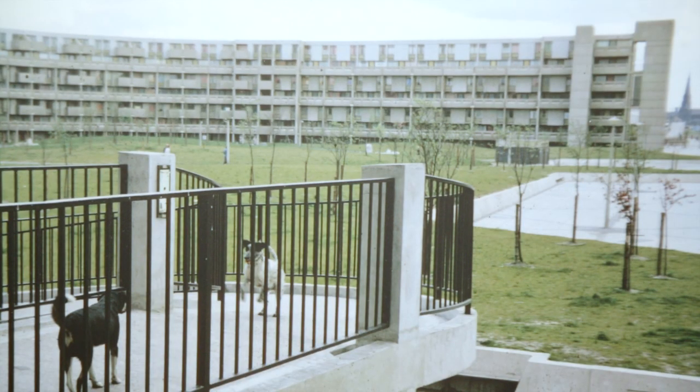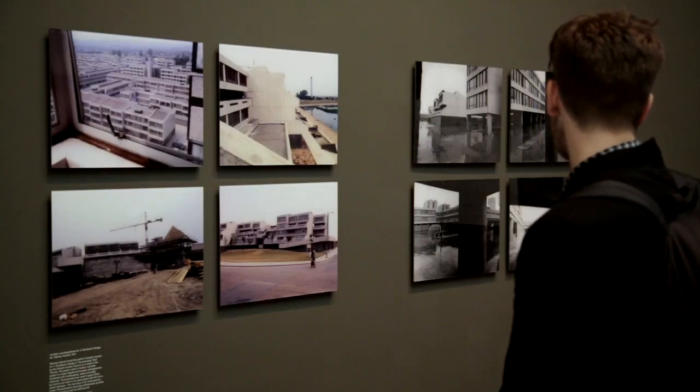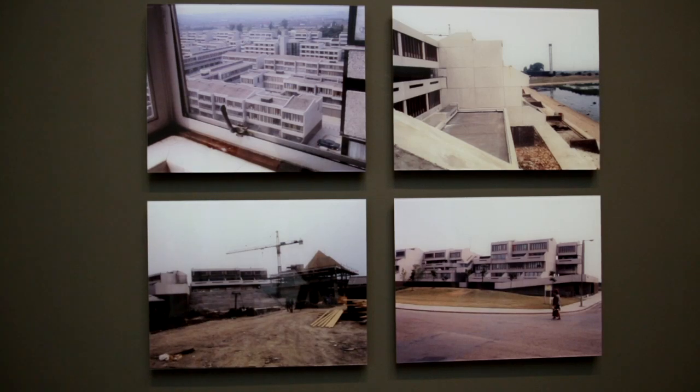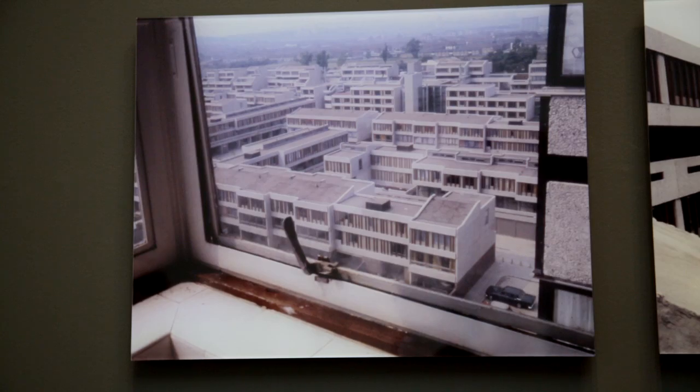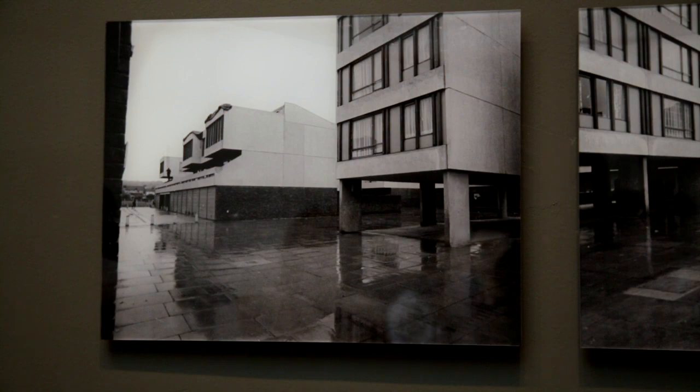We then look at how certain traditions within British architecture — the picturesque and the pastoral — were reimagined and reloaded. We show, for example, Thamesmead through the eye of Stanley Kubrick, with location scouting shots for A Clockwork Orange, to show really the visual appreciation of a filmmaker of the work of a local authority architect.